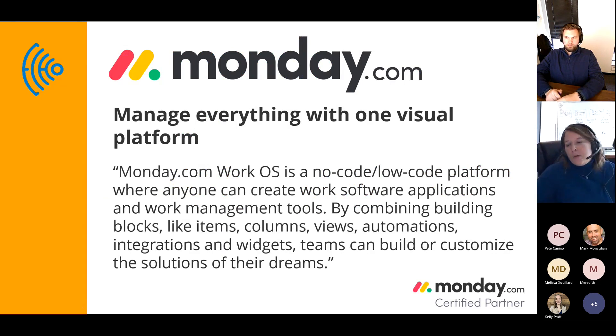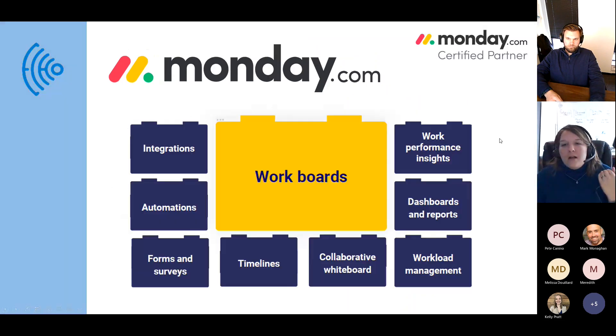Monday: manage everything with one visual platform. Yes, it's a work OS — low-code, no-code, you do not need to be a developer. They also talk about building blocks, items, and connectivity. They have really good integrations and the ability to bring in multiple tools.